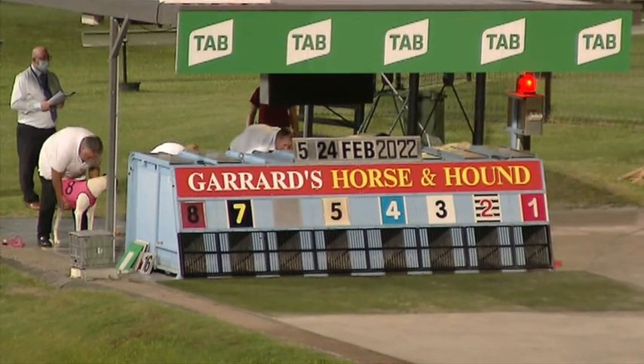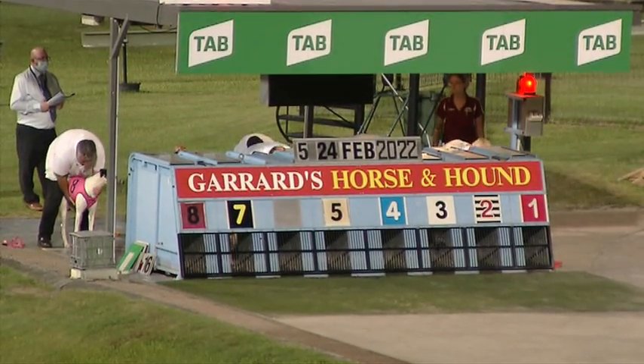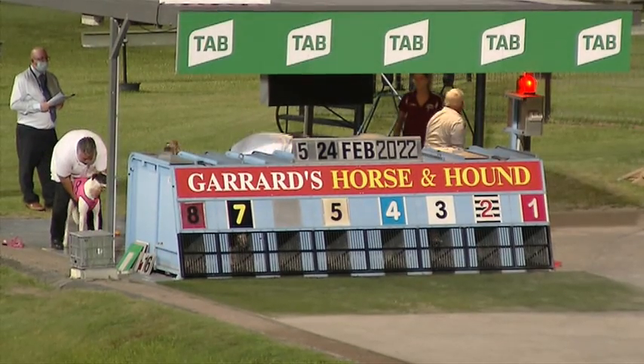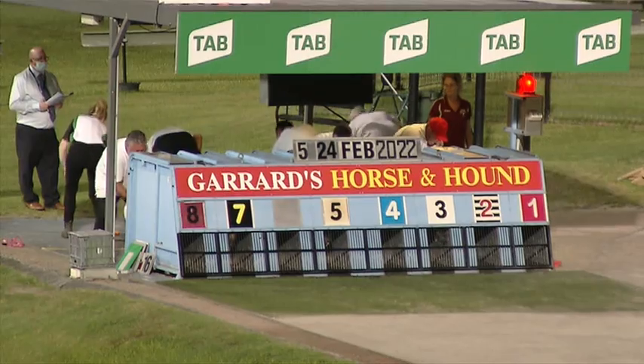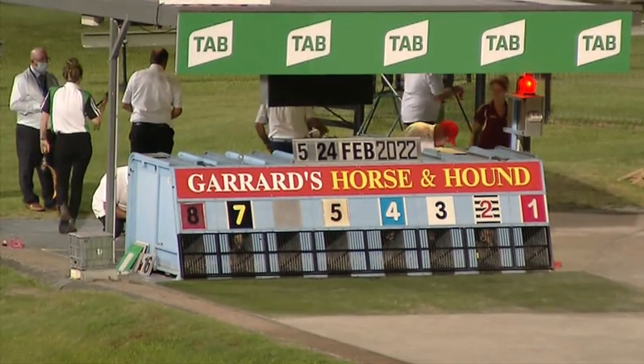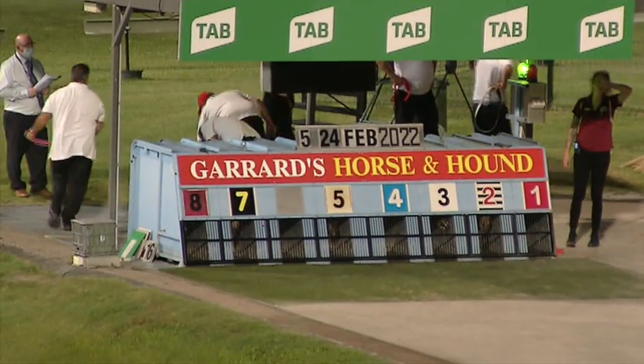First line about to get set, so first row of greyhounds getting ready. Go Emmy Go is in green. Grand Carter is in line, and also Dynamo Walls. Mitchell Street from the second row, and the second line is set.